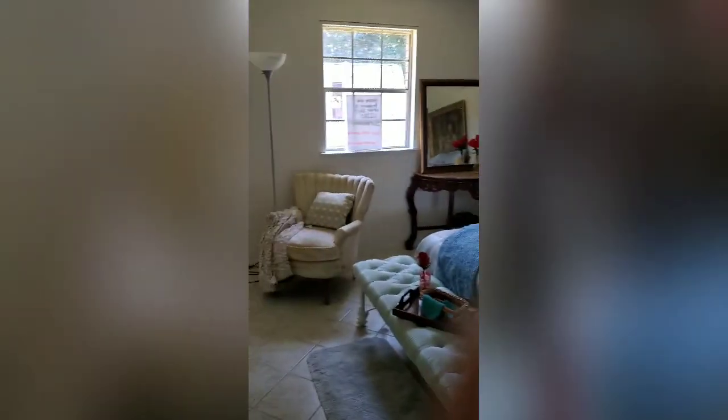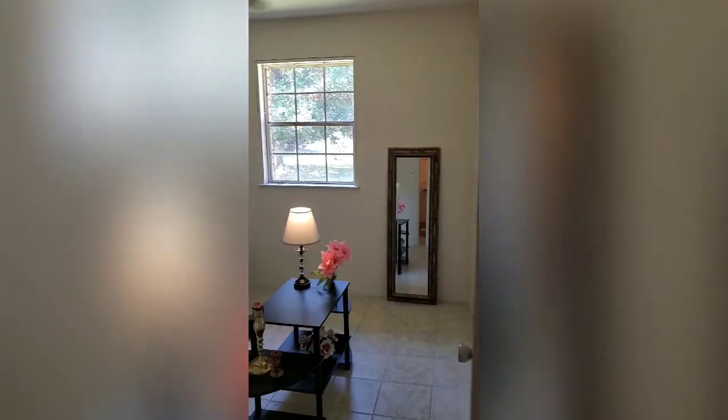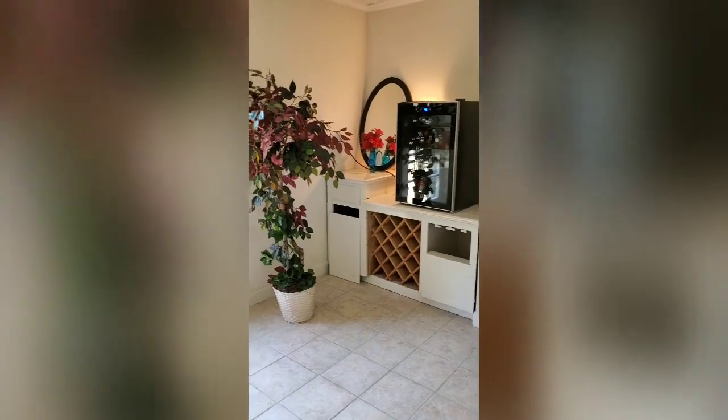A large master suite with its own bath and a shower back there. Nice size bedrooms, and a wet bar built in with a wine rack.